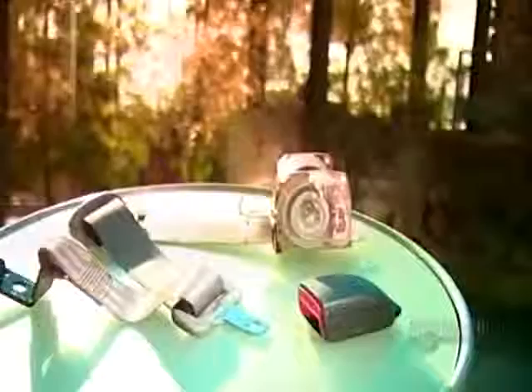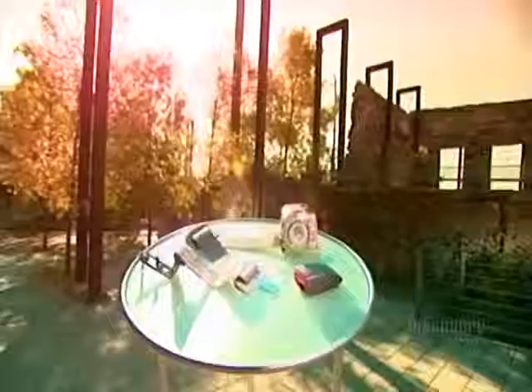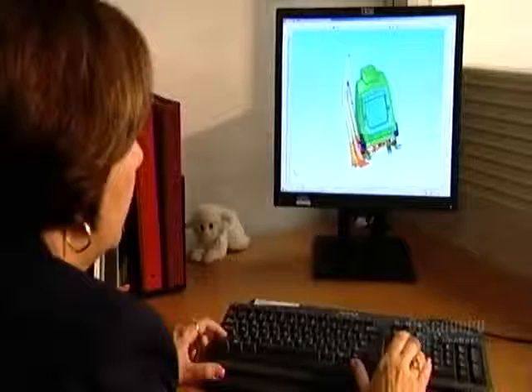It's an indisputable fact that seatbelts save lives. When a car comes to a sudden stop, the seatbelt prevents you from hurling forward. It spreads the stopping force across the sturdier parts of your body, namely your ribcage and pelvis. This spreading action dilutes the strength of the stopping force, minimizing injury.